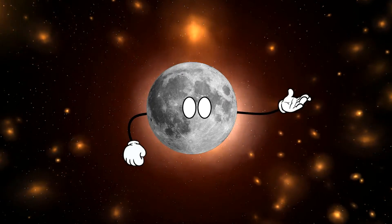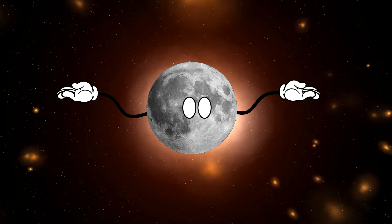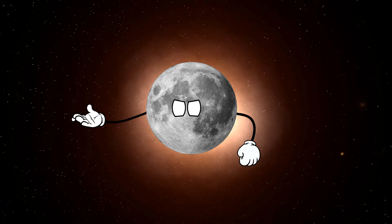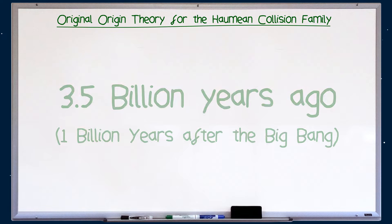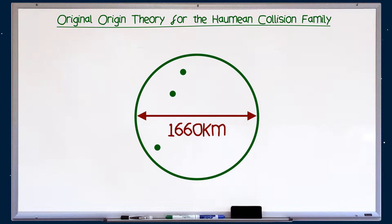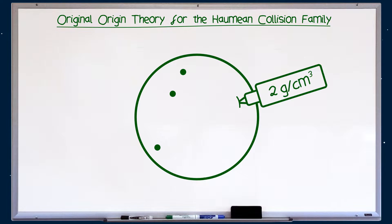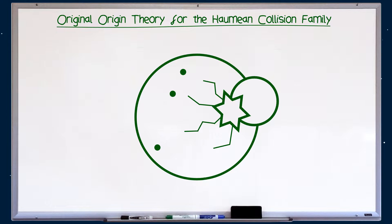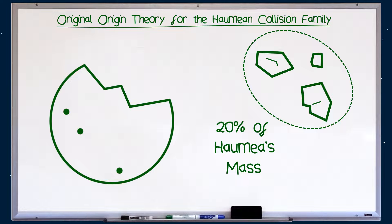Now this impact is surely the origin for the two Haumean moons, right? Well, sort of. As is often the case with astronomy, things just aren't as simple as they appear to be. About 3.5 billion years ago, a younger version of Haumea, about 1600km across and with a density of 2 grams per centimeter cubed — that's twice that of water — underwent a giant collision that scattered 20% of Haumea's mass into space.